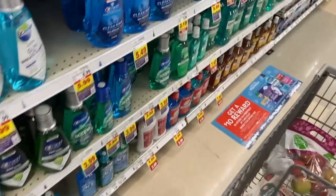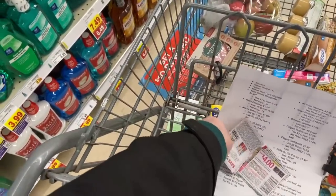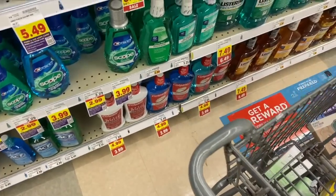Another great Colgate deal is on the mouthwashes at $3.99. We have a $2 off any one Colgate mouthwash coupon from the 12/26 SmartSource, bringing them down to just $1.99.